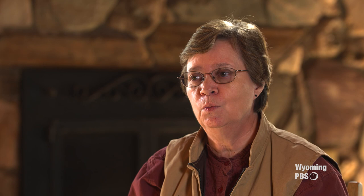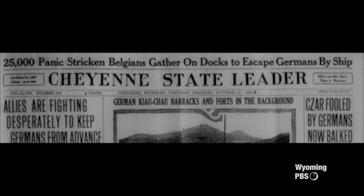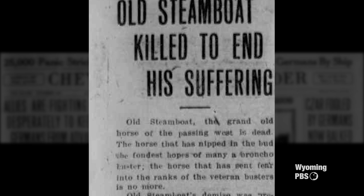He was such a famous horse that there was actually an obituary for him in the Cheyenne Leader. You don't always see an obituary about a horse, but this horse was so famous in Wyoming and around the West that they actually wrote a very nice obituary about him, talking about his history, where he'd been born, what he had done, and his achievements — just like you'd write about an important person.